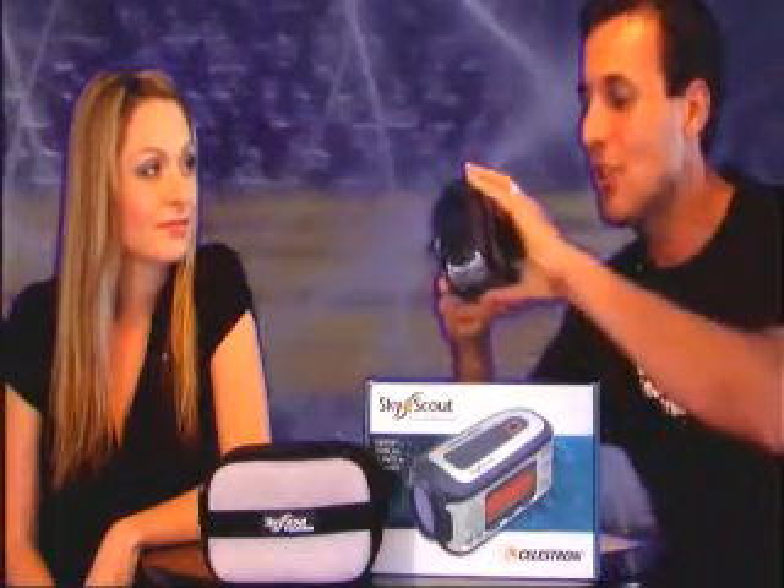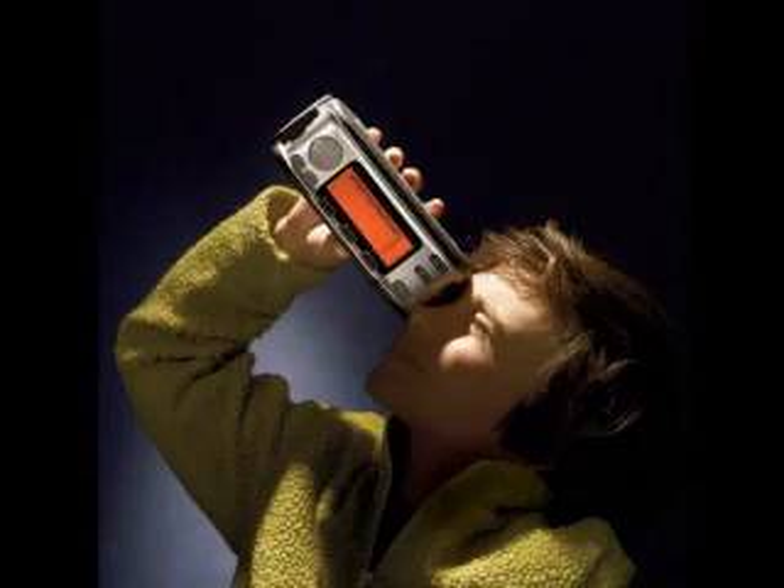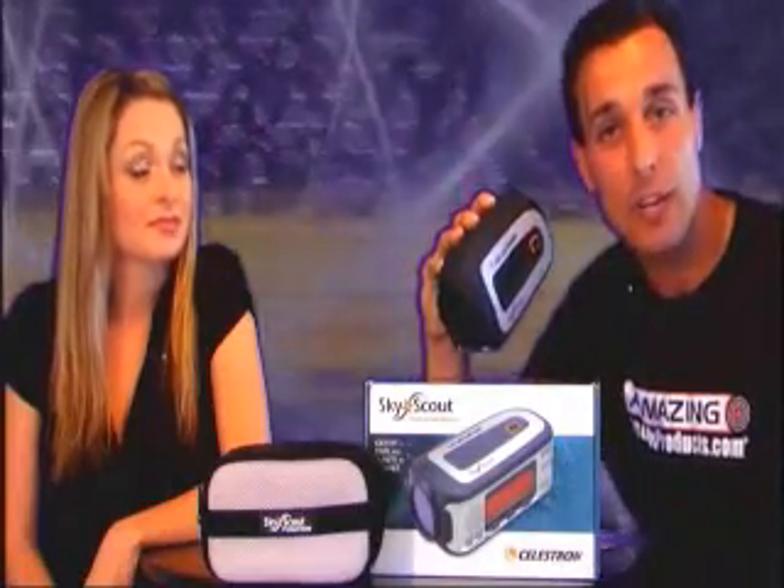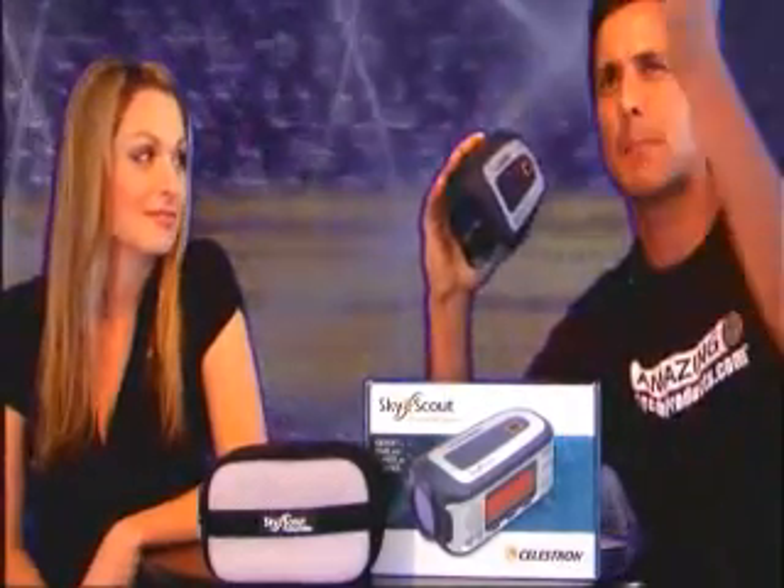This SkyScout actually uses advanced GPS technology so you can look at the nighttime sky and find any constellations, star or planet, and just press this target button and it will tell you exactly what you're looking at — so no more guessing about the Big Dipper or the North Star.